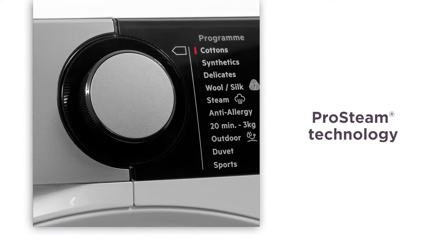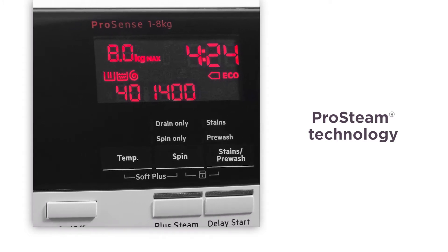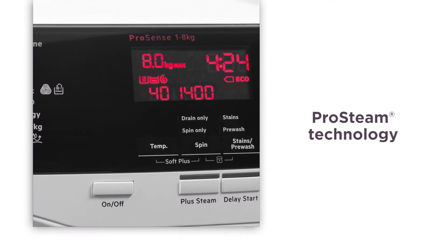AEG's ProSteam technology adds steam at the end of the wash cycle. This reduces wrinkles by up to a third, saving you time when ironing.